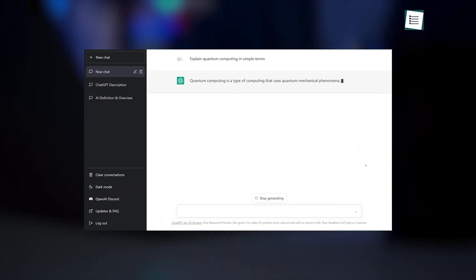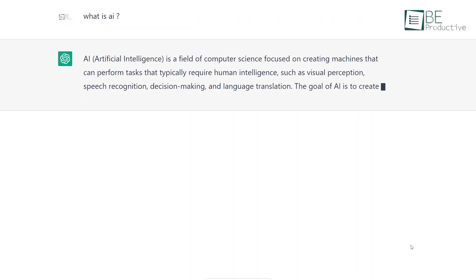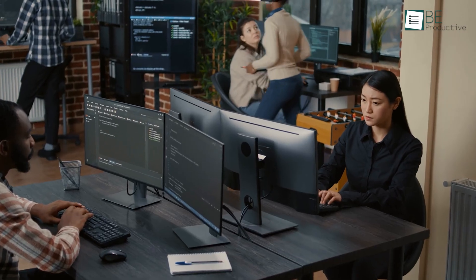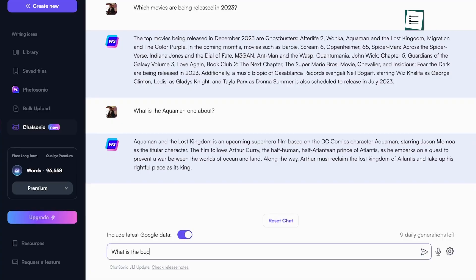OpenAI's ChatGPT language model is widely used for natural language processing tasks such as text generation, translation, and question answering. However, with the continuous advancement of AI technology, there are now many other options available on the market that outperform it in terms of capabilities and performance.